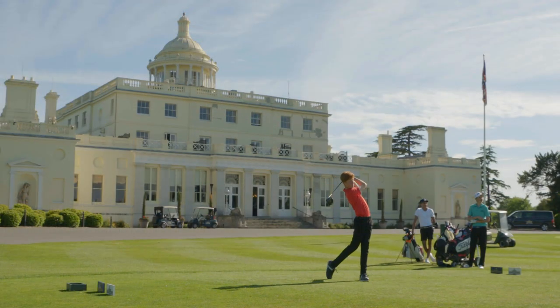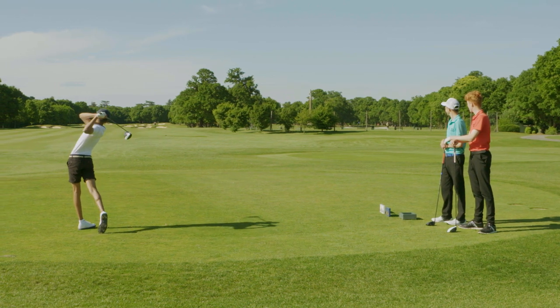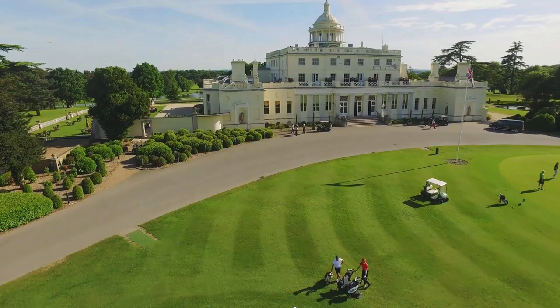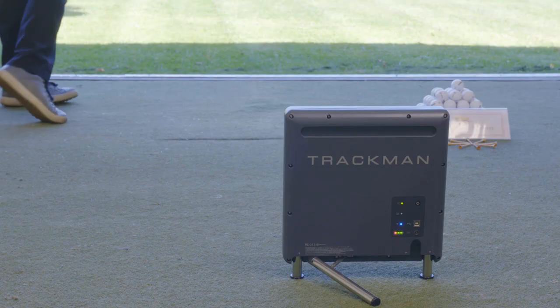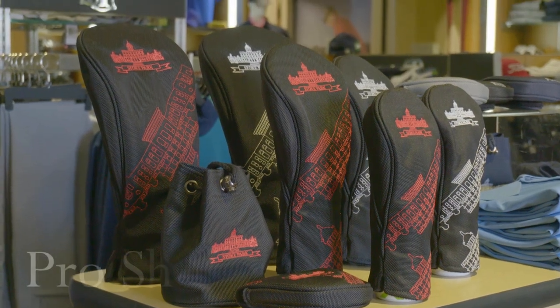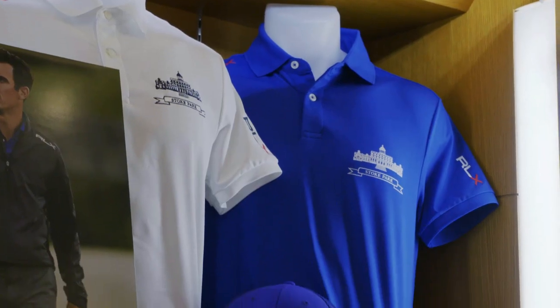We know that juniors are the future of the game, so we offer a wide range of structured and progressive coaching programs. Our team of professionals offer their advice on everything from technical queries to club repairs and gifts. The Pro Shop has something for everyone, boasting a selection of the world's finest brands.